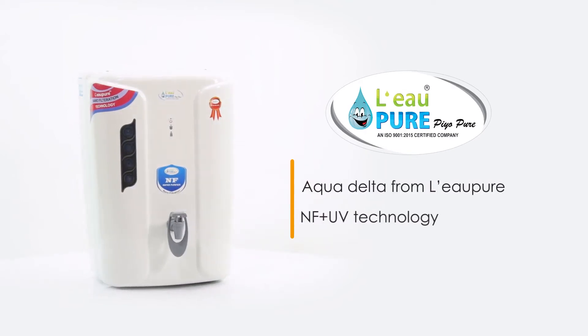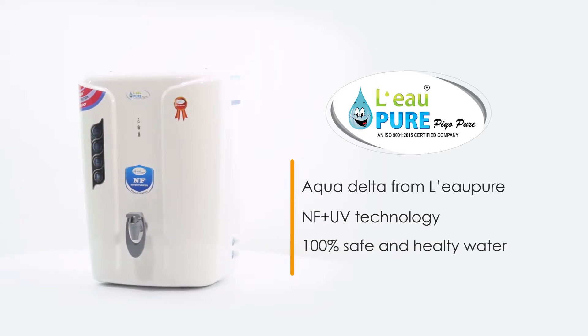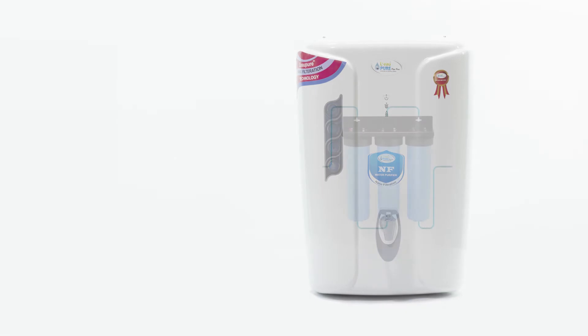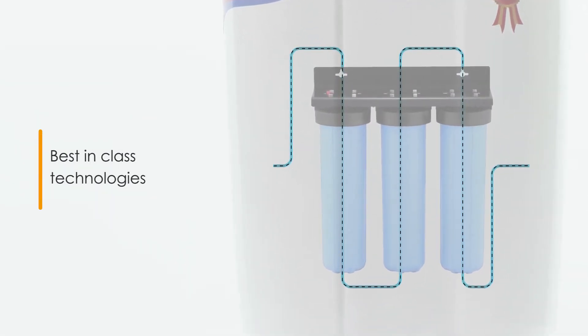Presenting the AquaDelta NF-Plus UV Water Purifier from LeoPure, that provides 100% safe and healthy water for your family. The AquaDelta from LeoPure is a combination of the best-in-class water purification technologies: NF-Plus UV.